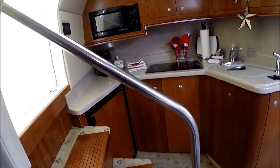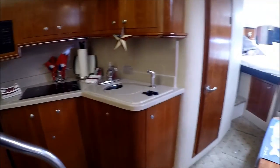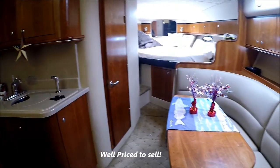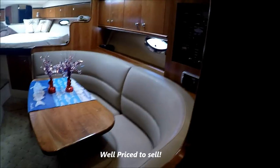There's another view of the galley and the interior of this 340 Cruisers.